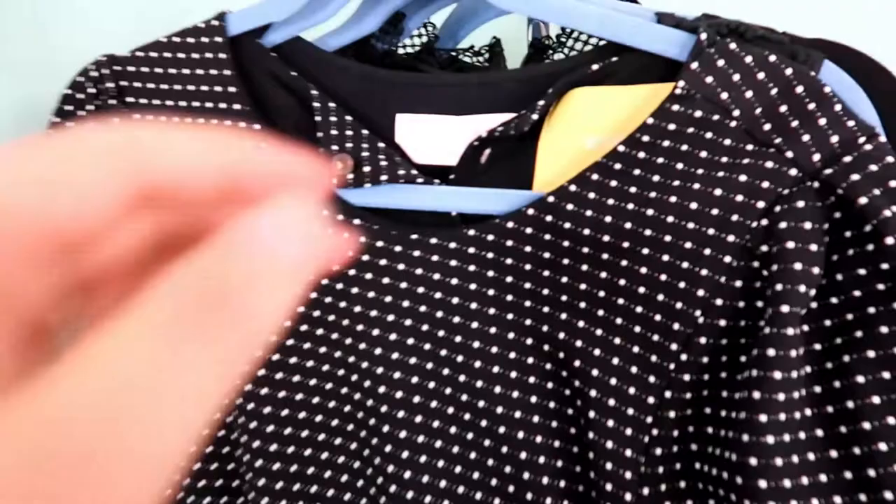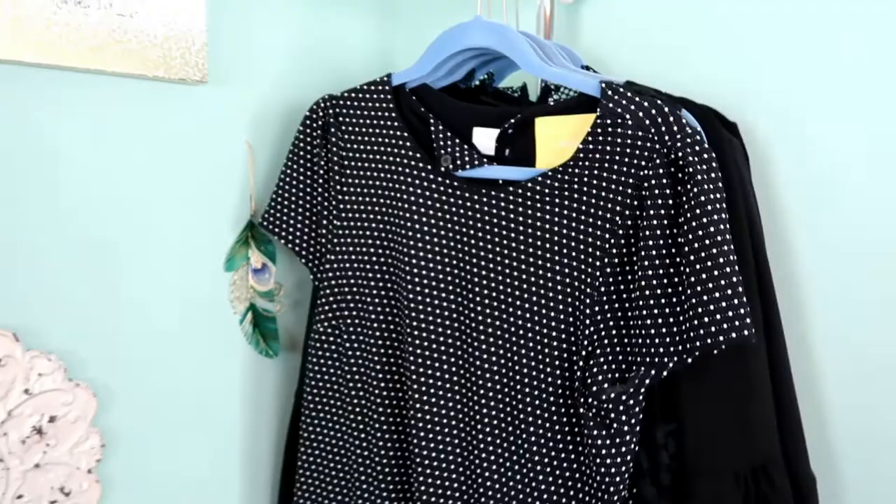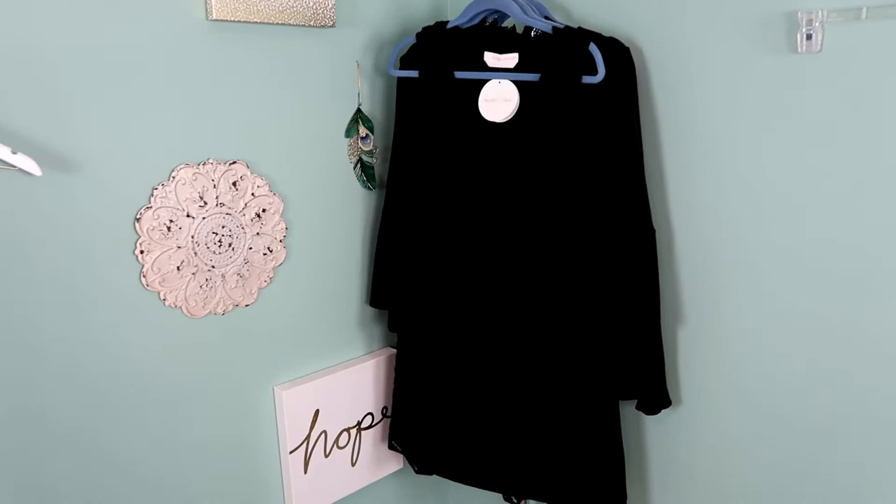This is just a basic Maeve dress from Anthropologie with a black and white print, size medium. It does have one button missing, but because it's not one of the more high-end brands I'm just going to go ahead and list it as is on Poshmark. I'll definitely discount the price because of the missing button.